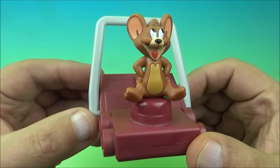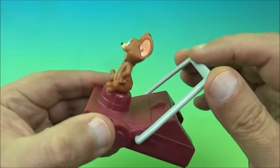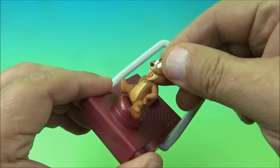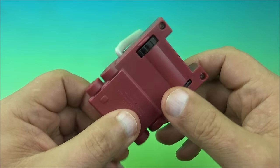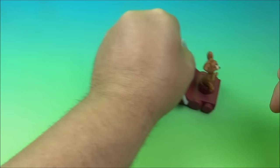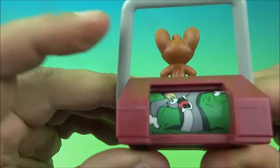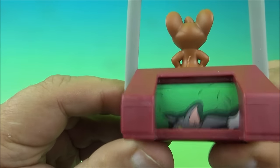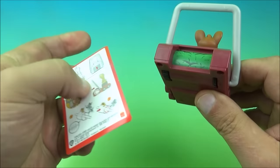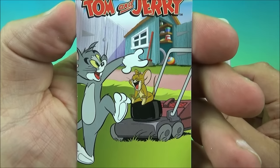First up in the set we have Jerry's Lawnmower. You can see there is Jerry the mouse riding along on his little lawnmower. There's a handle right here which is kind of just fixed into place — it wiggles a little but doesn't do anything. Jerry can spin around at the top, and underneath you have some wheels. It has a motorized sound effect; you can pull it back and forth and it works either way. On the back there's a little wheel with Tom the cat running for his life, chased by Jerry.